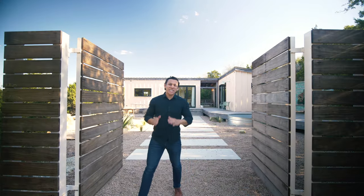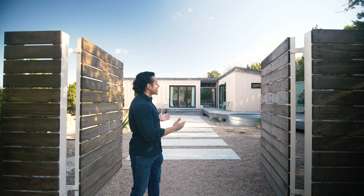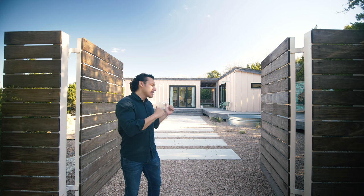Welcome to Peach Casita, a 560 square foot smaller home by award-winning designer Kim Lewis, who's been featured on publications such as HGTV, Dwell, and Apartment Therapy. Alongside her husband Joey, this is their latest creation — a beautiful Airbnb property just outside of Austin, Texas.